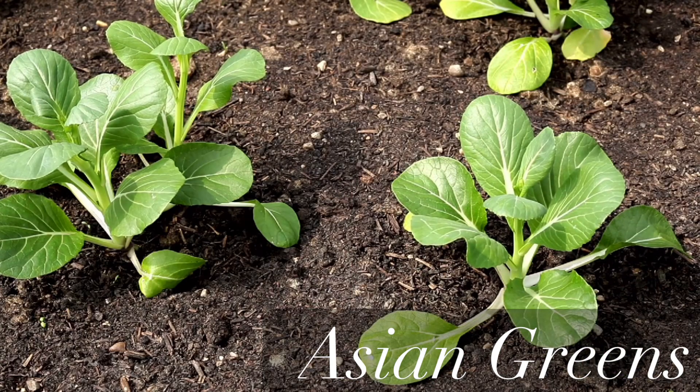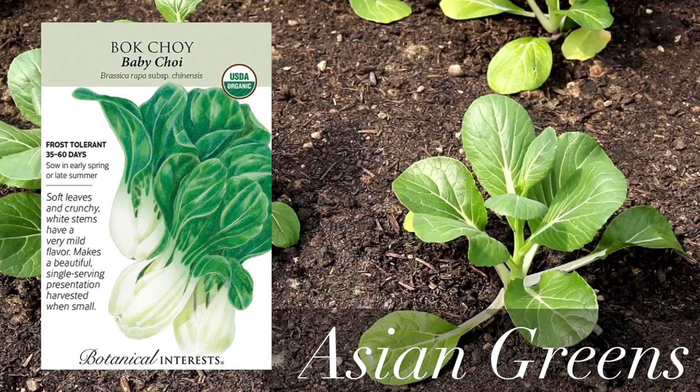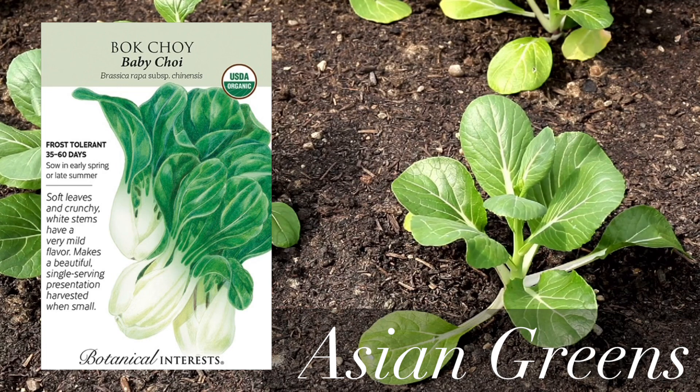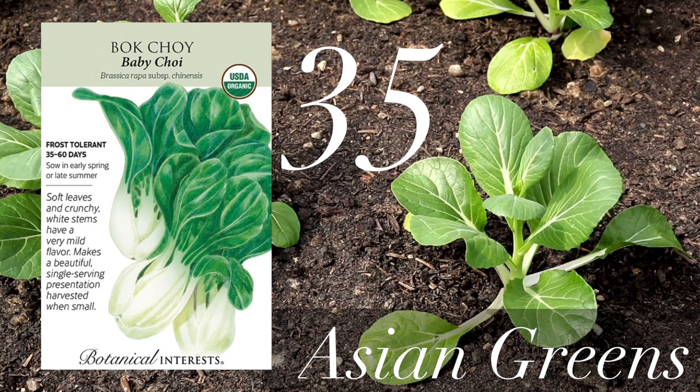Next on our list is bok choy — specifically baby bok choy. You can start harvesting it in as early as 35 days. Asian greens are also frost tolerant, which means you can start them really early in the spring while everything else should wait for warmer weather.